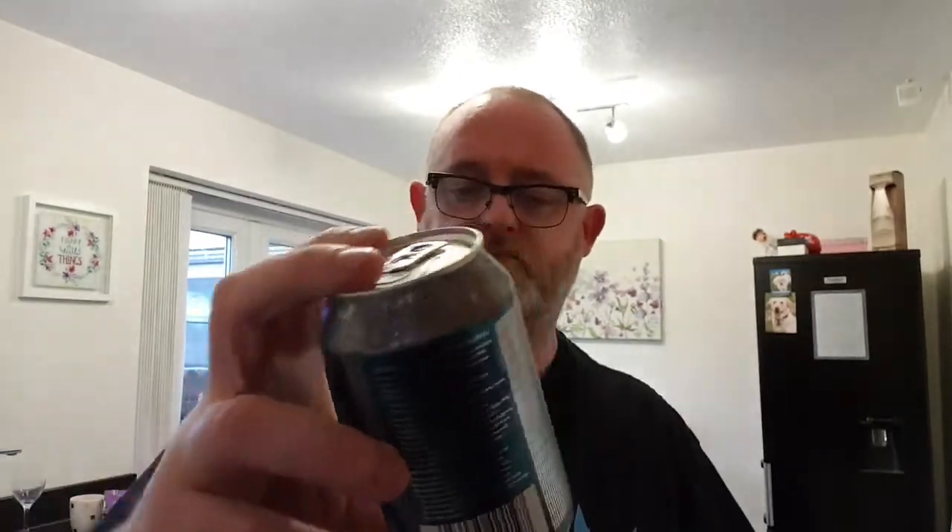Next we've got a Cache Kaiser, which is a 3.1% Cherry Berliner Weisse. I like that — I like that a lot. That'll hopefully be good.